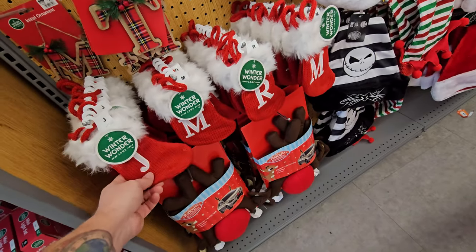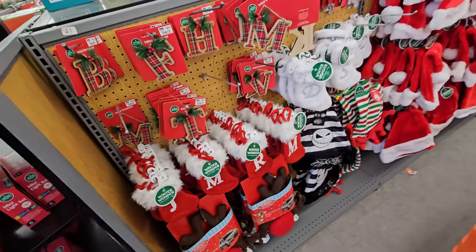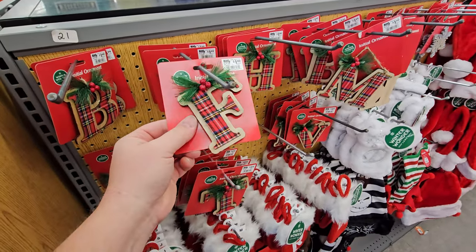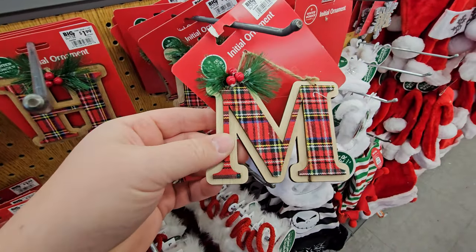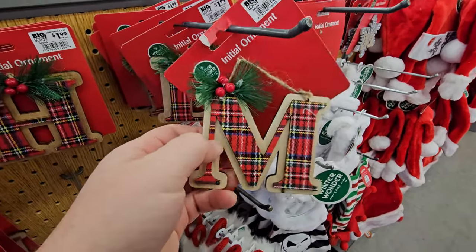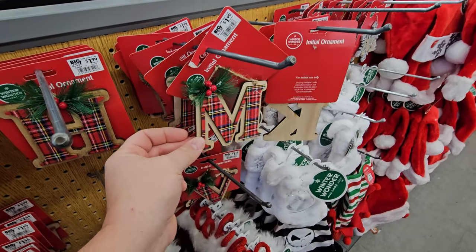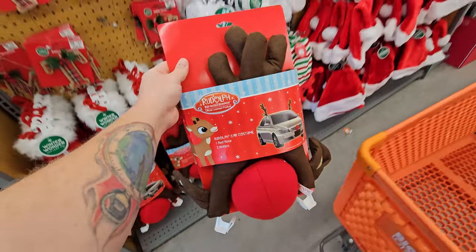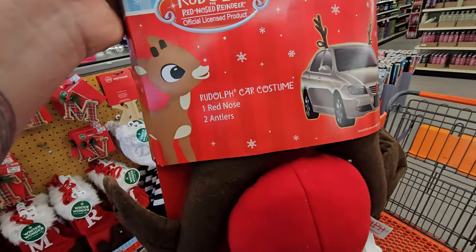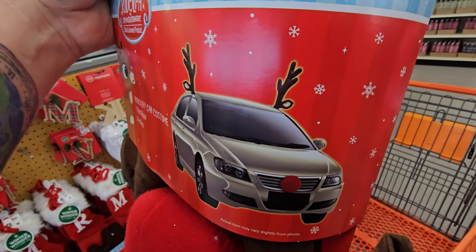We got these stockings here with letters. I'm going to be getting sidetracked through this entire video, I can tell you. I love these ornaments that have the plaid — they're wooden and they have a little plaid on them. But what I stepped over here to see was the Rudolph the Red-Nosed Reindeer red nose and antlers that you put on your car.